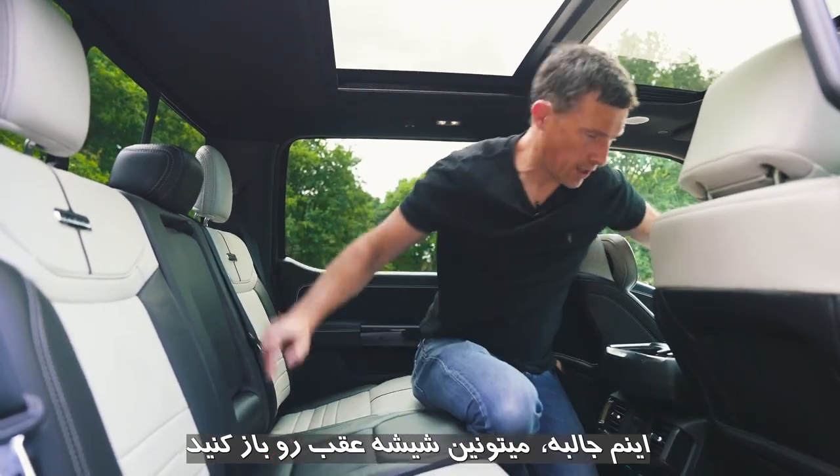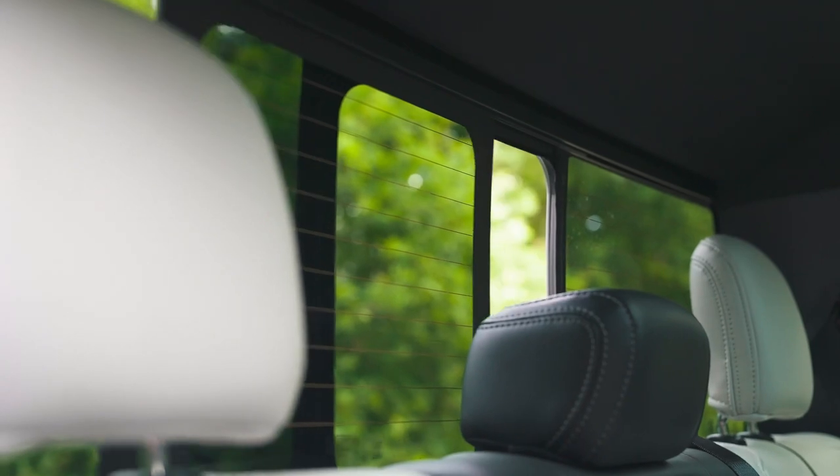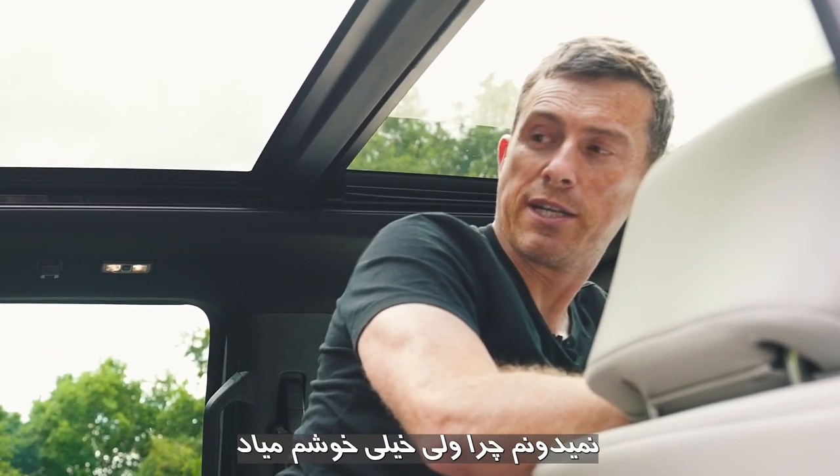One feature I like is that you can open the rear window at the press of a button. It pleases me, I'm not entirely sure why — it just does.